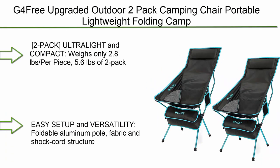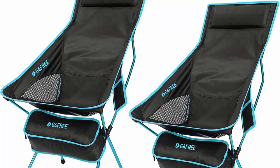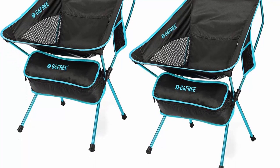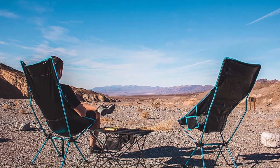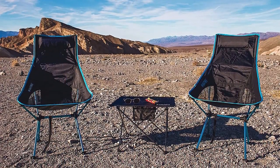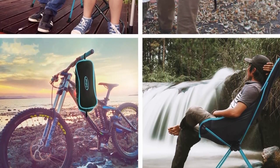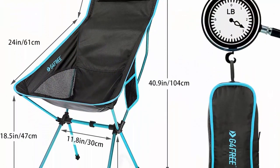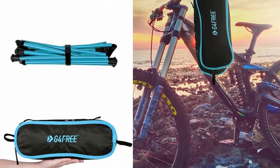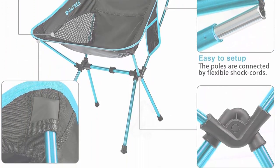Top 2: G4Free Upgraded Outdoor 2-Pack Camping Chair — portable, lightweight folding camp chairs with headrest and pocket, high back, high legs, for outdoor backpacking, hiking, travel, picnic, and festivals. Ultralight and compact, weighing only 2.8 oz per piece, or 5.6 oz for the 2-pack. Folds down to 16 x 6 x 5 inches with an included carry bag that fits in your carry-on or attaches to your backpack. Made of durable 900D Oxford cloth with aircraft-grade 7075 aluminum alloy frame, holds up to 240 lbs.